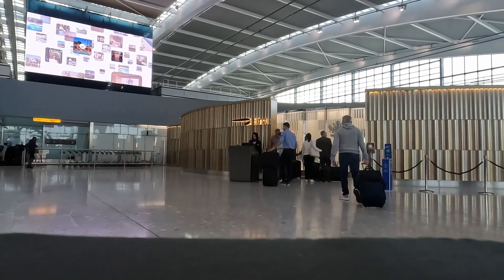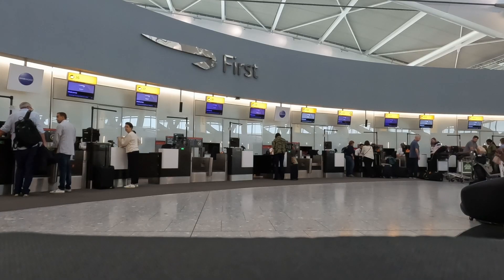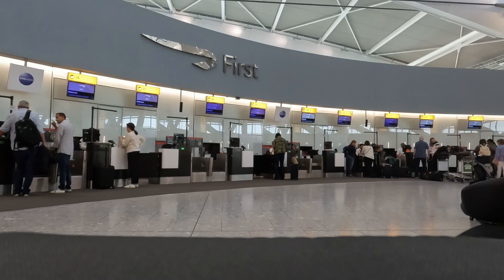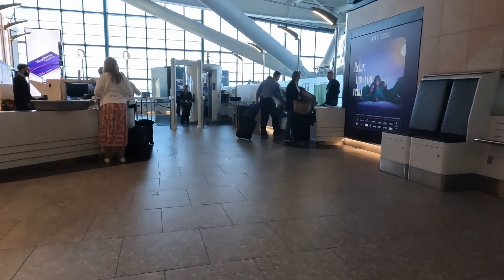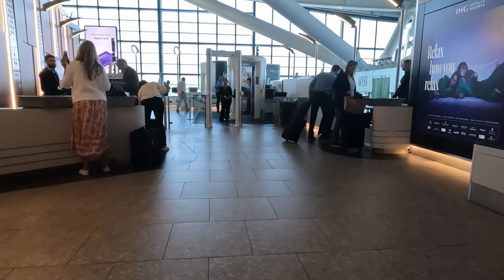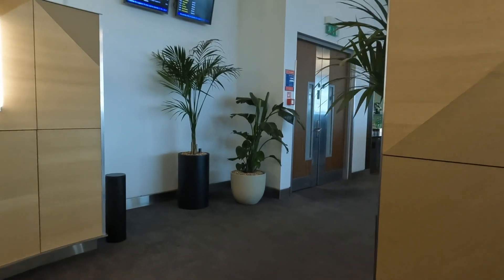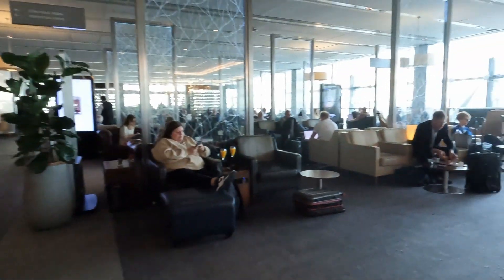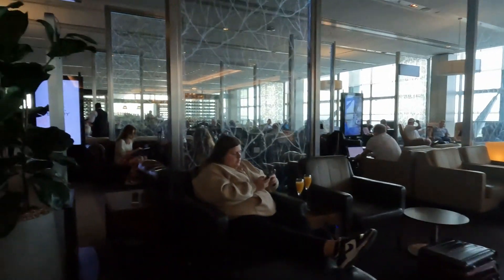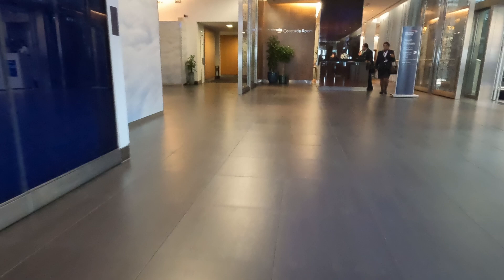The First Wing is for British Airways first-class passengers, BA Gold status holders, and oneworld Emerald status holders. It's an oasis of calm, partitioned from the main airport with its own dedicated check-in desks and security lane. After security, you're deposited directly into the British Airways First Lounge — and this is where genuine first-class passengers leave the status holders behind, because first-class passengers can walk across the landing and into the real first-class lounge called the Concorde Room.